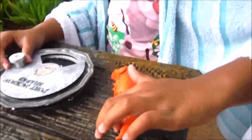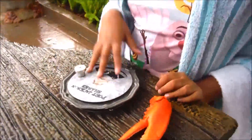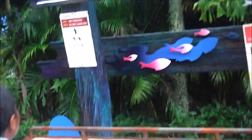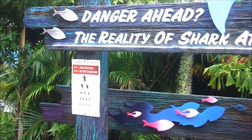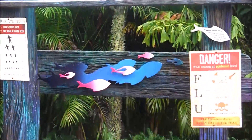Aren't you supposed to eat those? Get a bite. Try to bite them. What are you supposed to do? What is that? It says danger ahead — the reality of shark attack.